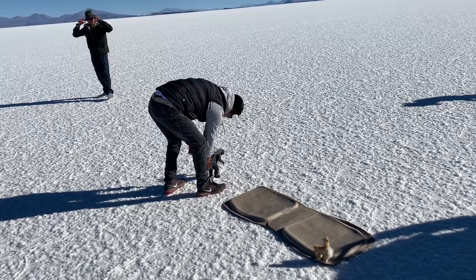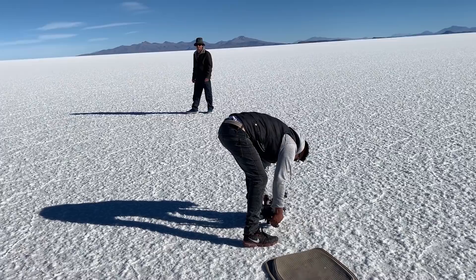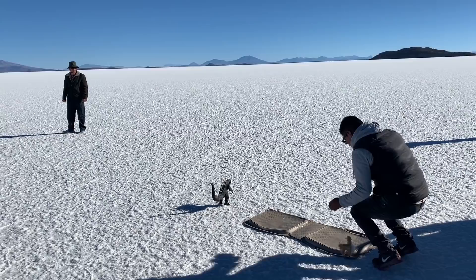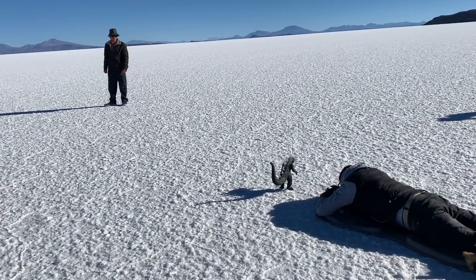We're taking some perspective photos — I'll show you guys how we do it. We've got a llama here and Godzilla. It's really cool shots; I'll show you the ones we took. It's all about lining it up perfectly.